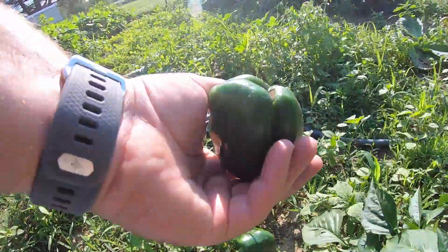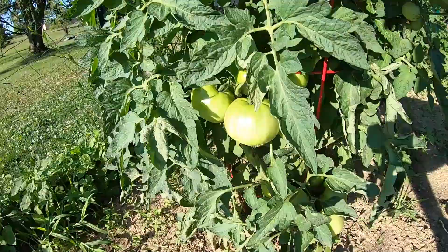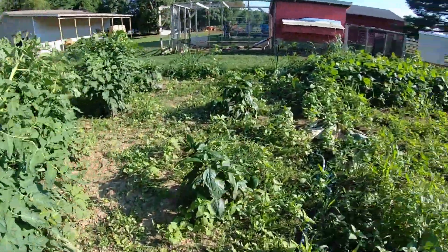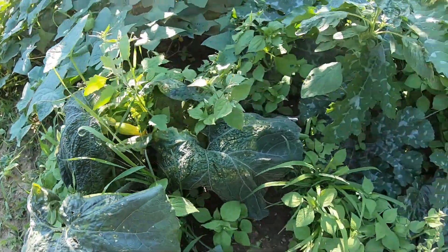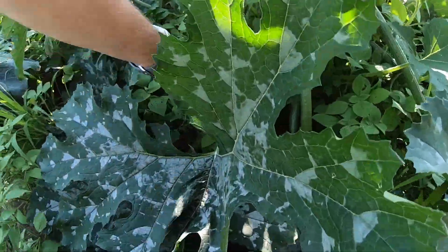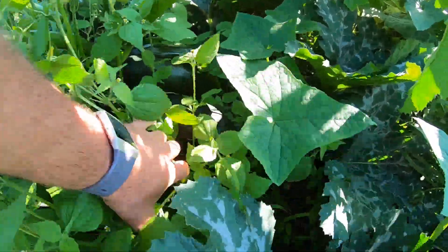That one's a bad one — something got into it. I'll let the chickens take at it. Tomatoes are looking pretty good, they just need to get ripened up. I need to get in here with the tiller for sure. This plant just never really did anything, but it does have one little squash on it. And this zucchini plant — I think they picked most of them. Oh no, that one's got a lot of zucchini.